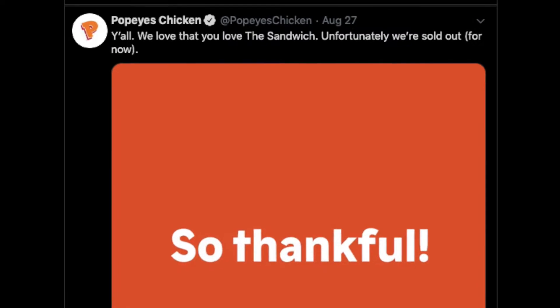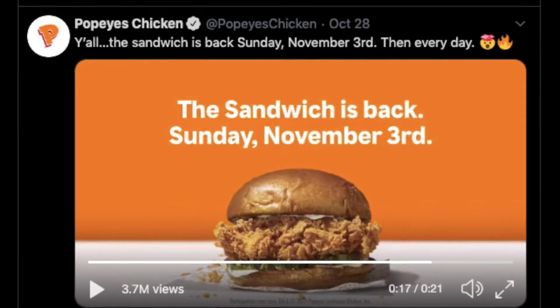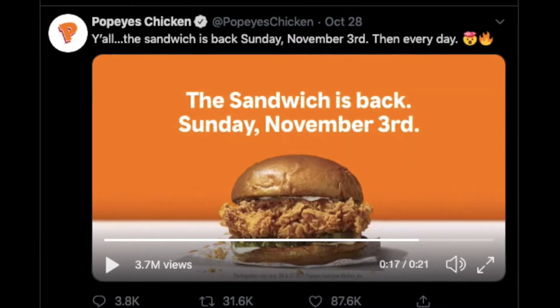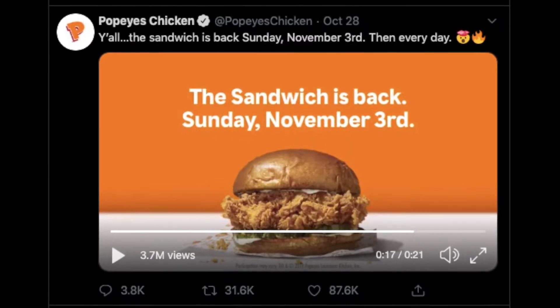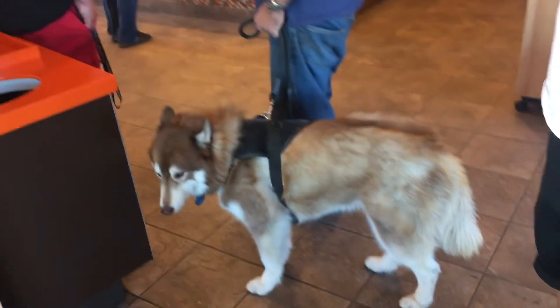In most stores, the sandwich was actually sold out in just a few days following the release. On August 28th, another tweet from Popeyes said that the chicken sandwich will be back in stores starting on November 3rd. We went into the store around 11 in the morning on November 4th.